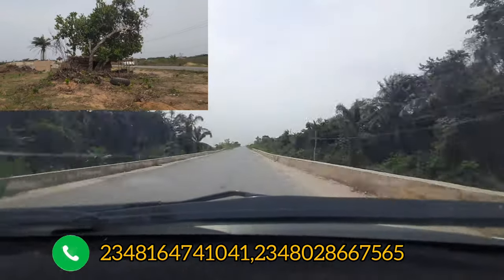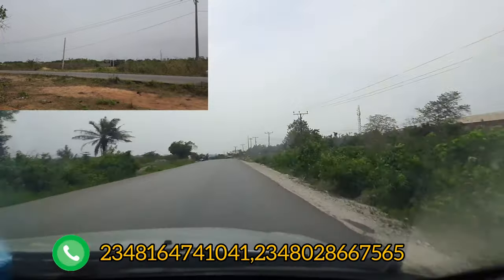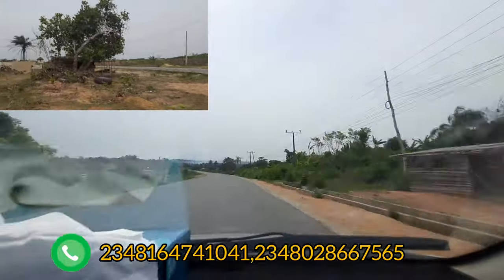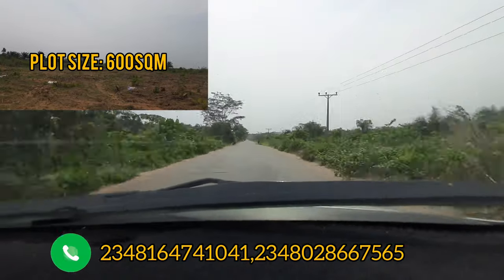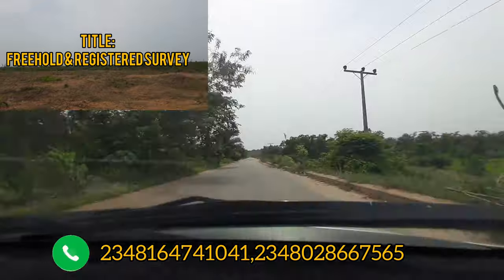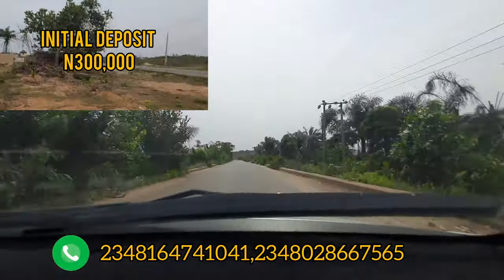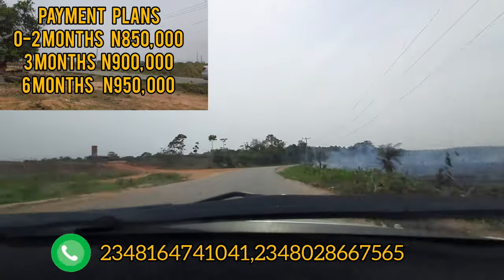The size of this estate — Ascent Phase 2 — is 600 square meters for a full plot. You have a premium payment plan of one to six months, with an initial deposit of three hundred thousand naira. A full plot of 600 square meters is going for eight hundred and fifty thousand naira.